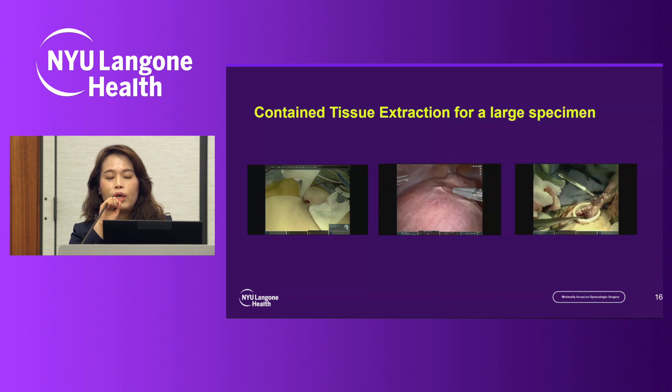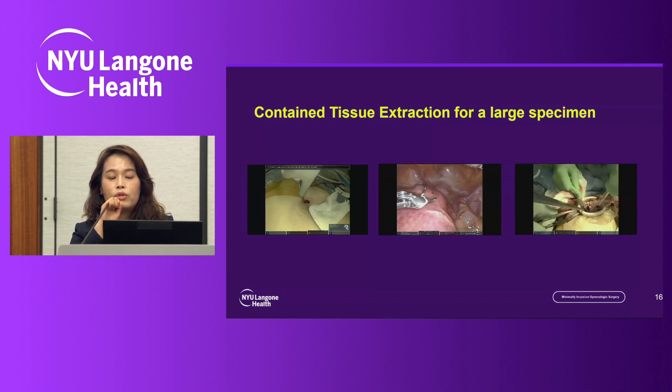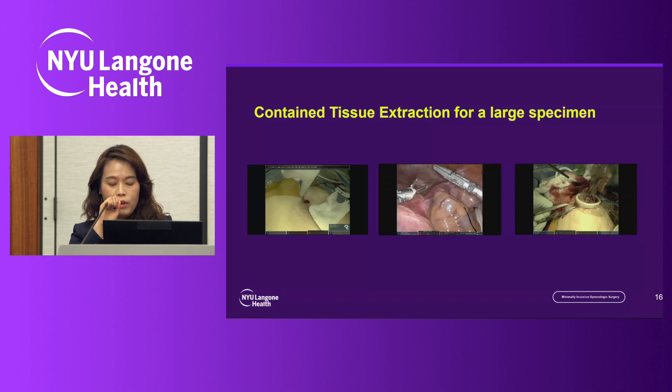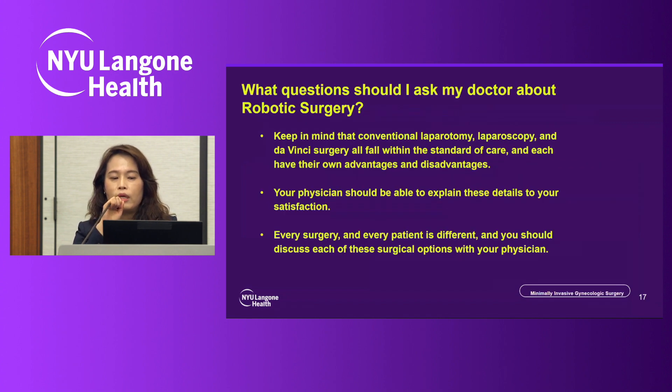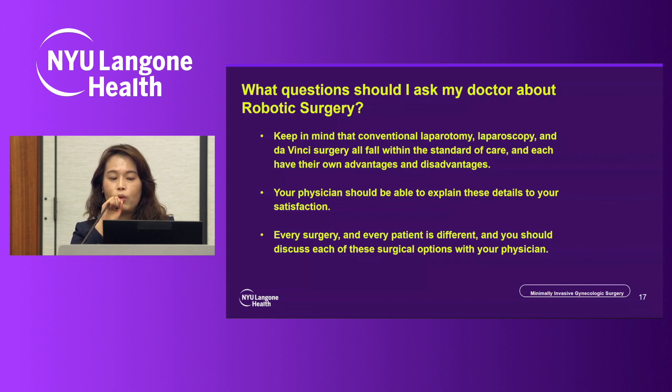The last video shows how I morcellate the specimen in a contained fashion — using my hands and a blade to remove the tissue with cutting, without spilling any specimen, safely removing the tissue from the abdomen. Lastly, what questions should you ask your doctor about robotic surgery? Keep in mind that conventional laparoscopy and Da Vinci robotic surgery both fall within the standard of care, each with their own advantages and disadvantages. Your physician should be able to answer all details about the surgery including risks, benefits, and alternatives. Every surgery and every patient is different, and you should discuss each surgical option with your doctor.